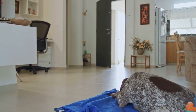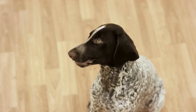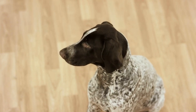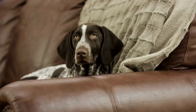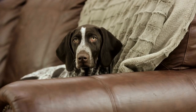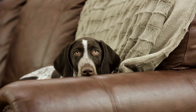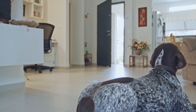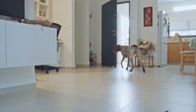5. Consider your budget. Dog beds come in a range of prices. While it is essential to invest in a high-quality bed, it doesn't mean you have to break the bank. Set a budget and look for a dog bed that offers the best value for money without compromising on comfort and durability. Research different brands and read customer reviews to ensure that you are choosing a reliable and long-lasting dog bed.